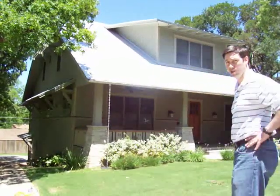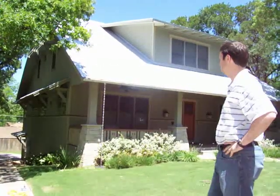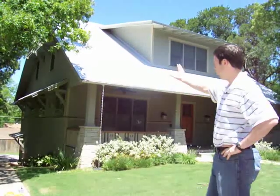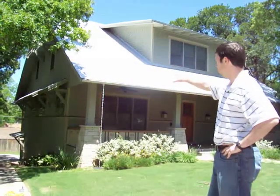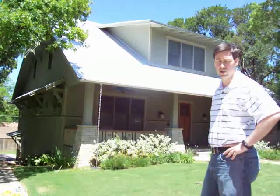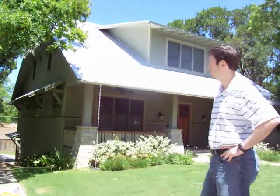They did a great job on this home in terms of orienting this house for the sun and the intense heat we get here in Texas. You can see all these windows on the side of the house all have canopies on them. They shade the inside during the day, but still let plenty of daylight in, and of course any time it rains, it's really giving great protection to those windows.